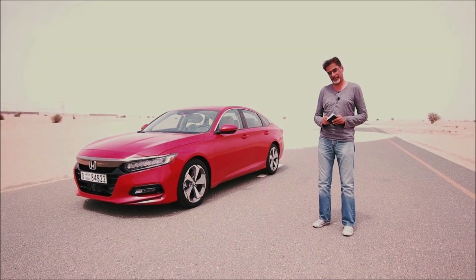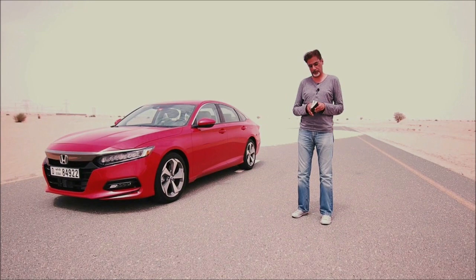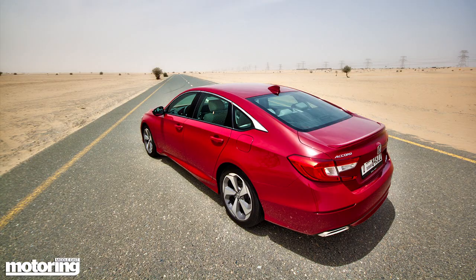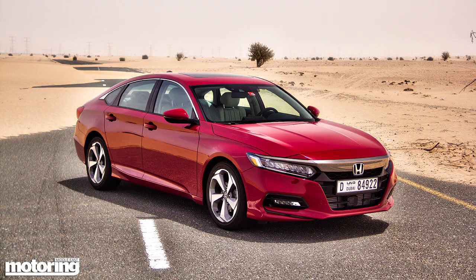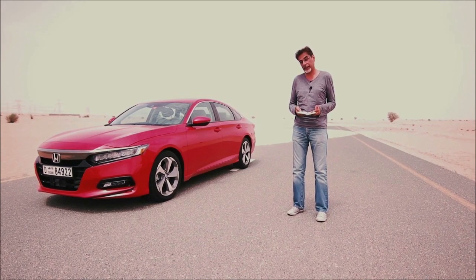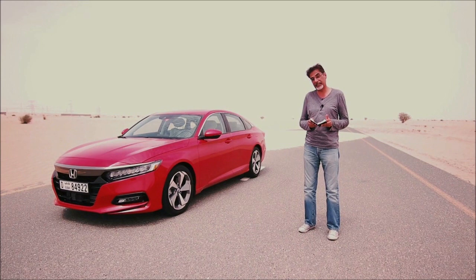You get two engine choices with this car, both turbos and both four-cylinders. It starts with a 1.5 litre that gives you 198 brake horsepower and 192 pound-foot of torque, mated to a CVT gearbox, doing zero to 100 in about 7.37 seconds. Prices start from 94,900 dirhams, which is about $26,000, for the LX. Step up to the LX Sport and you pay 104,900 dirhams, around $28,000. The top 1.5 is the EX Sport at 119,900 dirhams, which is $33,000.